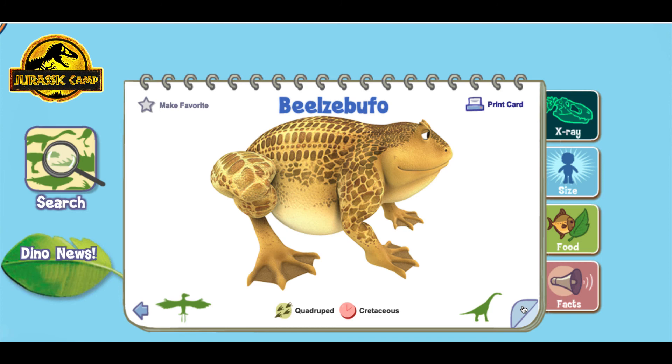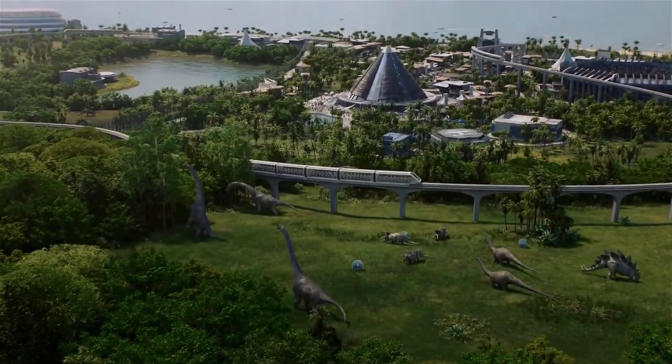Beelzebufo! Beelzebufo was a particularly large species of prehistoric frog from the late Cretaceous period, found in what is now Madagascar.